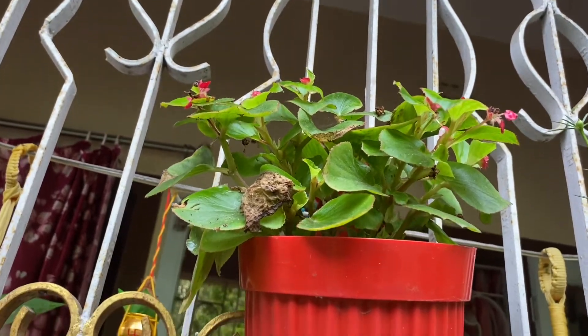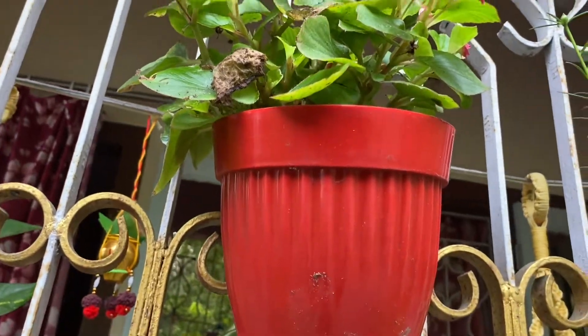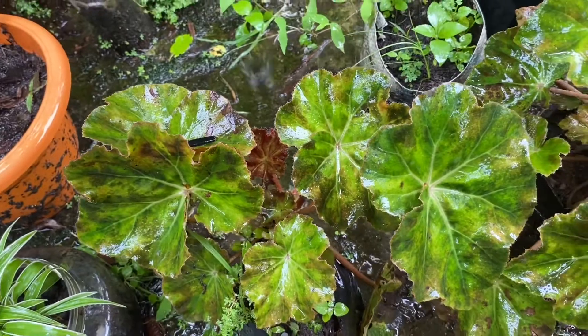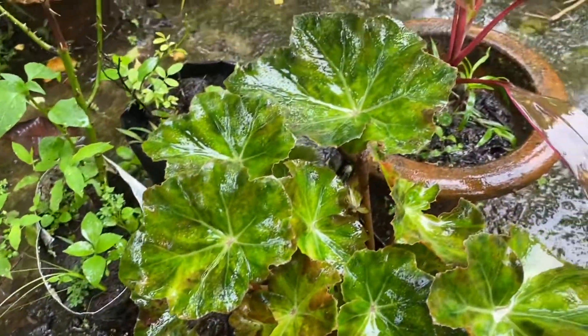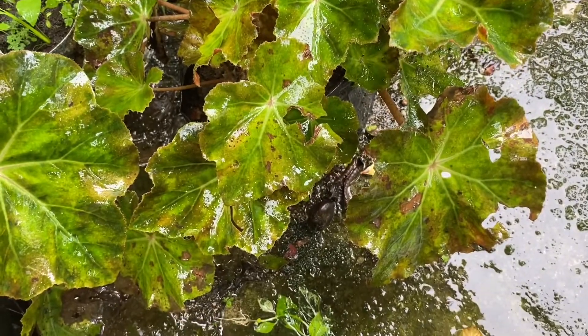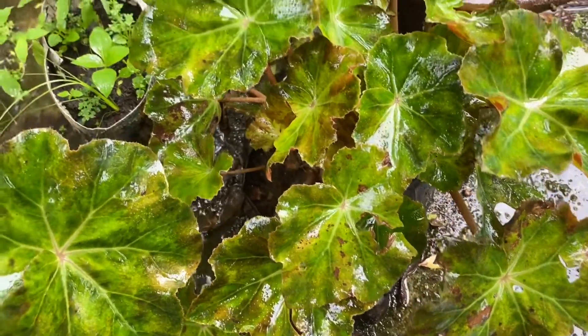If you have an old baby plant, it is the best time to cut it and make a new plant. This is a big variety which can grow very big, but right now it is quite small. So that's it for today.